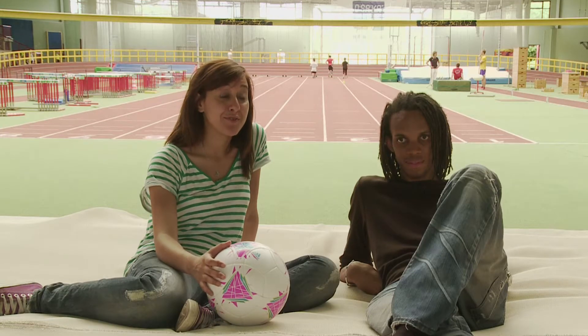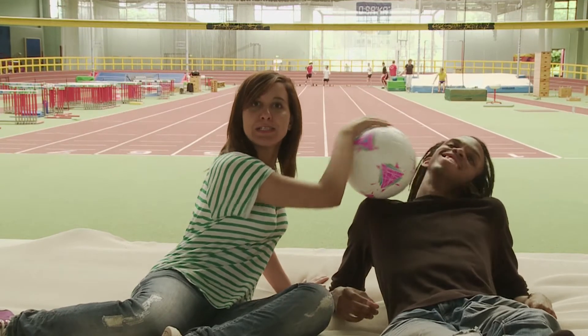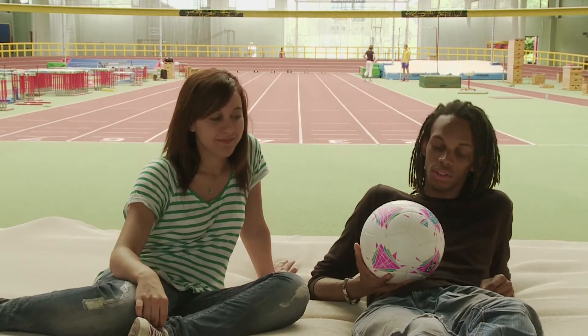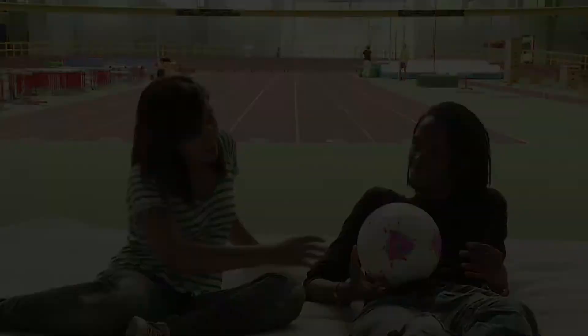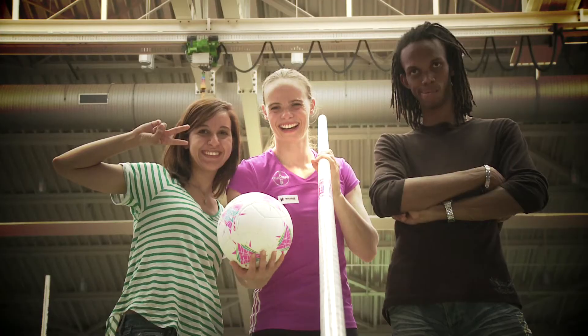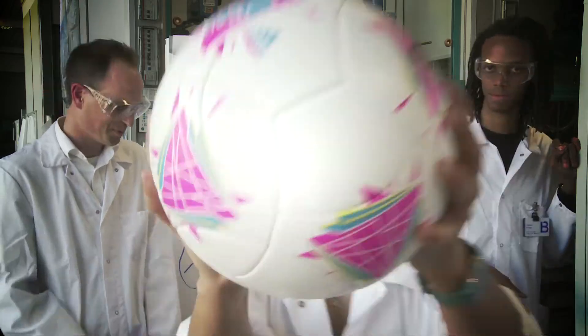C'est la fin de l'aventure - c'était vraiment une super expérience. Derrière la chimie, je me suis rendu compte qu'il y avait des applications concrètes - ça montre qu'il y a un contact direct entre ce qu'ils font dans les labos et ce qu'on voit ici dans les stades. Maintenant je vois d'où vient l'application par rapport à l'innovation. Dis Albert, tu vas me manquer! On va le rendre - on n'a pas le choix. Au revoir Albert, tu vas me manquer, au revoir!